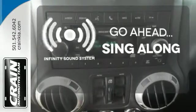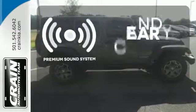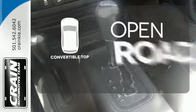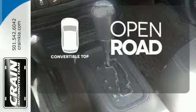Let your music envelop the cabin with the Infinity Sound System. The premium sound system gives you a rich listening experience. The feel of the open road takes on a new meaning with the convertible top.